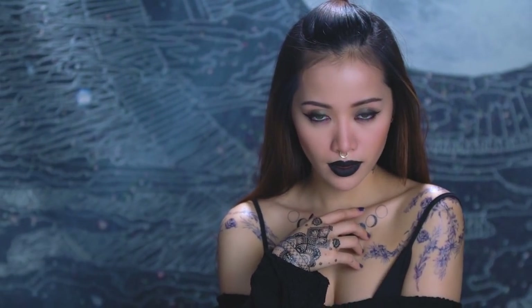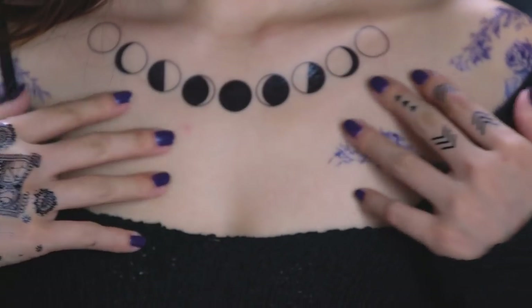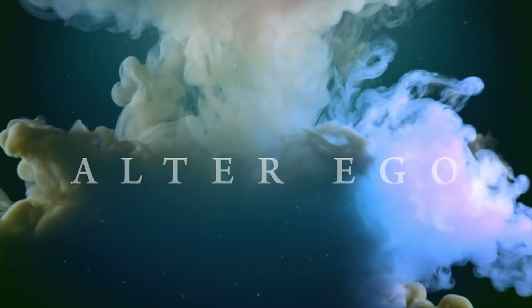I always believed that we as people are multifaceted beings. There's a part of me that loves darkness. I feel like I can hide in the shadows and disappear like a mystery. I know it's cheesy, but this is my alter ego.